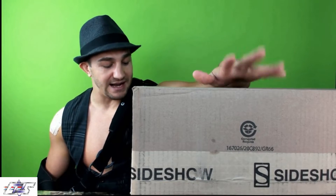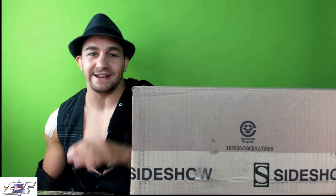I'm excited to share this with you guys, let's unbox it — oh, it's gonna be crazy, it's gonna be crazy. Let's go!